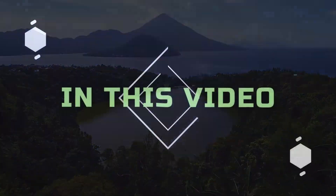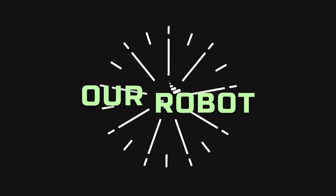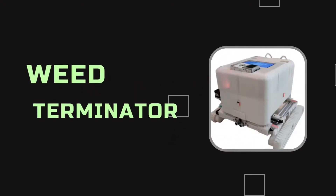Hi everyone! In this video, we will show you our robot, the Weed Terminator.